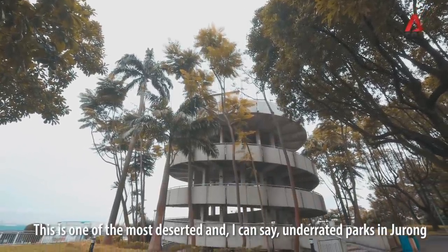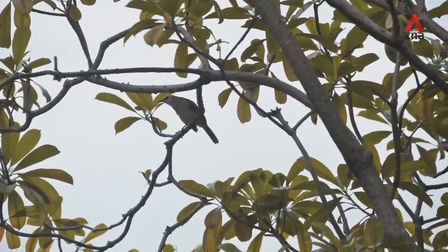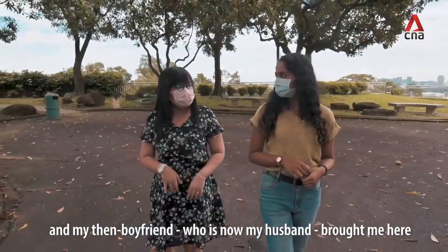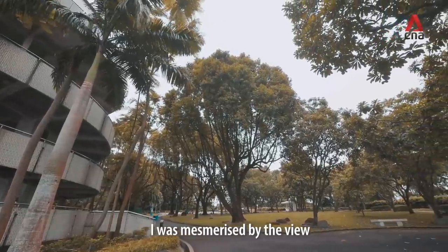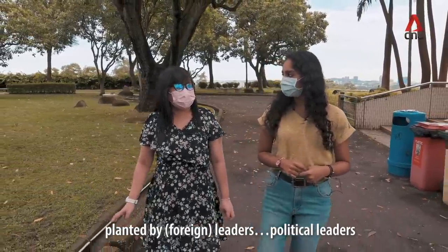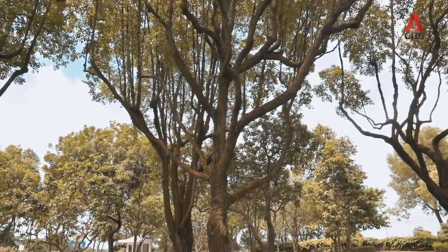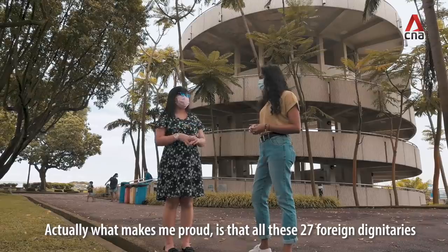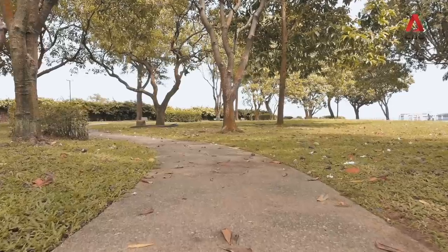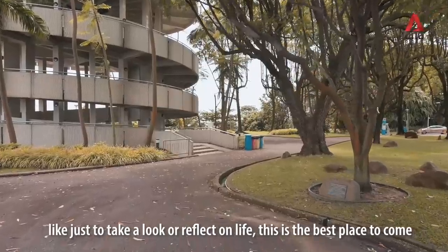This is one of the most deserted and underrated parks in Jurong itself. I first moved to Jurong three years ago and my then boyfriend, who is now my husband, brought me here to give me an idea of how Jurong is like. I was mesmerised by the view. He told me that there are 27 trees planted by political leaders — this tree was planted by Her Majesty Queen Elizabeth II on 19 February 1972. If you're like me and just want to run away from the crowds, to reflect on life, this is the best place to come.